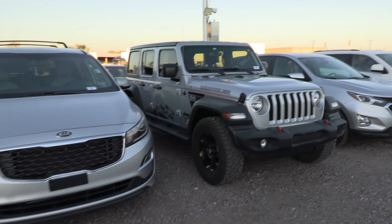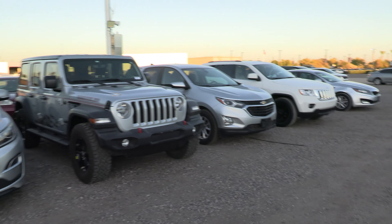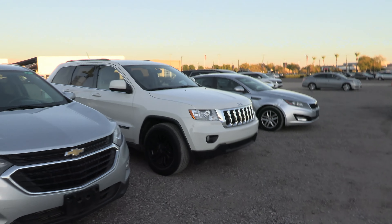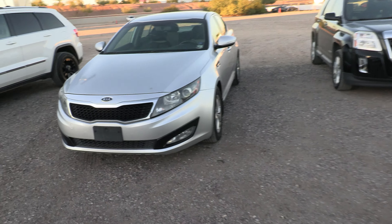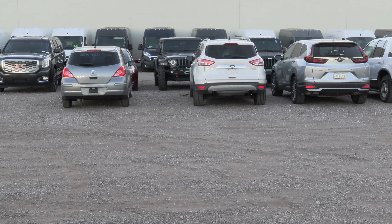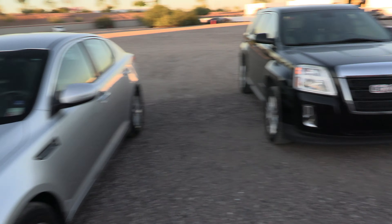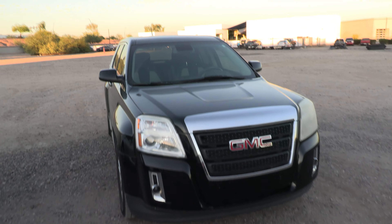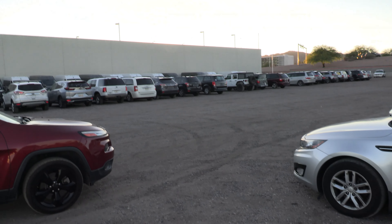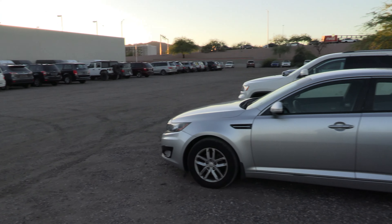This is where we bring them over before they go to the shop and get looked at. They normally sit over here for a few days, so this is probably two or three days worth of trades. There are some frequently traded-in vehicles that obviously just aren't very good — people are getting rid of them because they're having problems. See if you guys notice any particular patterns.